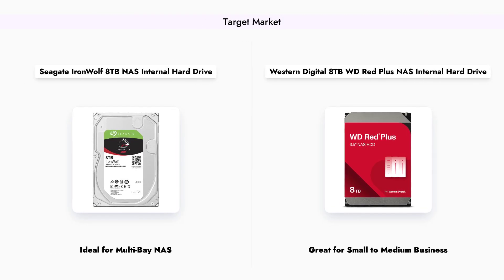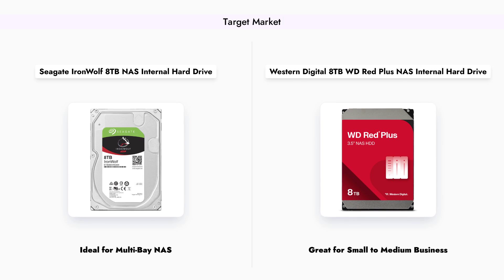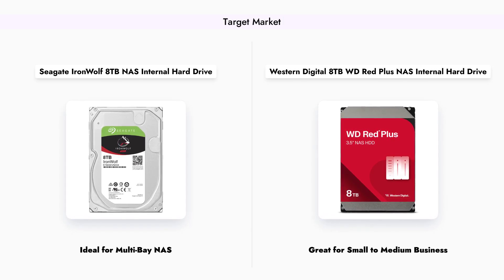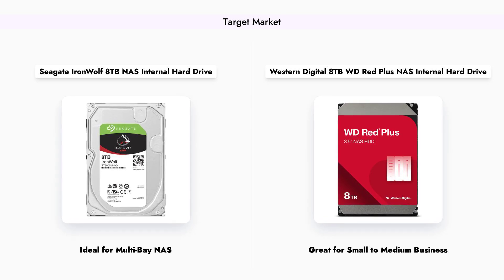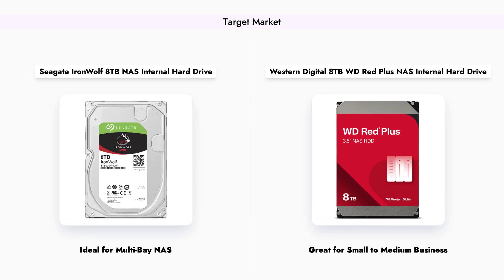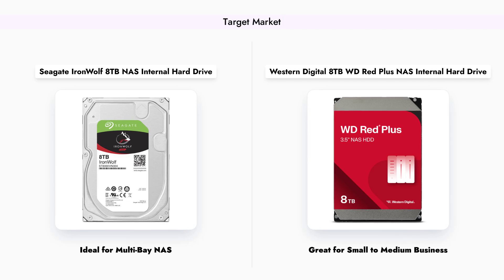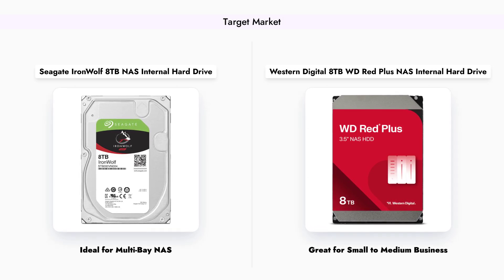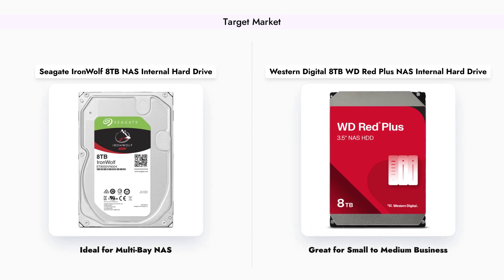In terms of target market, the Seagate IronWolf is optimized for multi-bay NAS systems, making it an excellent choice for users who require high performance and reliability in a multi-user environment. Conversely, the WD Red Plus is designed for small to medium business NAS setups, providing a balance of performance and cost effectiveness. Depending on your specific needs, one of these drives may be more suitable than the other.